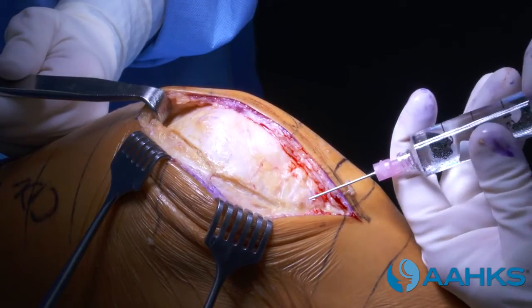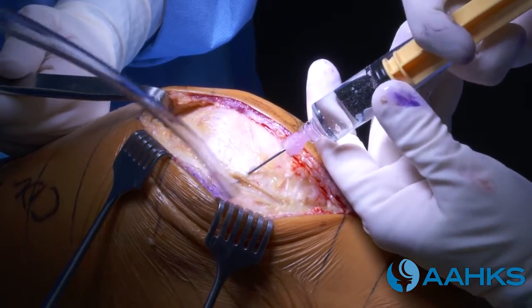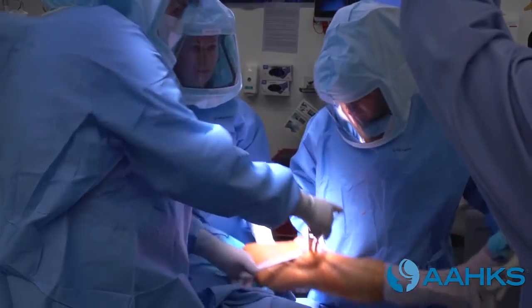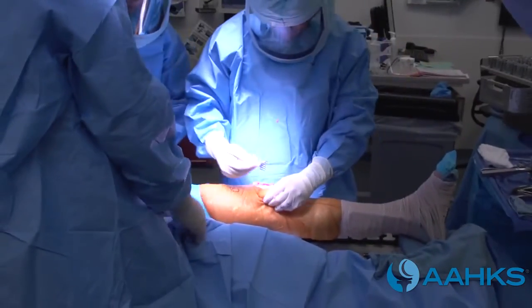An injection of local anesthetic, anti-inflammatory, and pain medication is injected into the incision site to assist with pain control after the surgery. The surgeon moves your lower leg throughout the surgery in order to access parts of the knee in bent and straight positions.